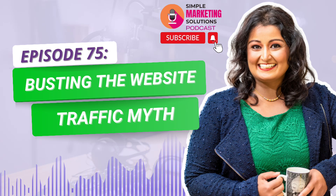Are you struggling with your digital marketing efforts? Do you want to simplify and automate your marketing process but don't know where to start? Well, look no further than the Simple Marketing Solutions Podcast. Hi there, my name is Amita, and I'm your host and guide on this journey towards marketing success.